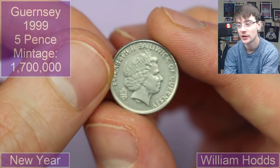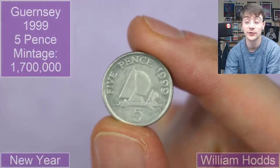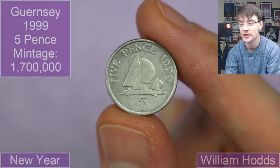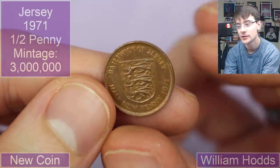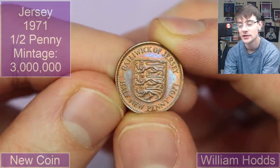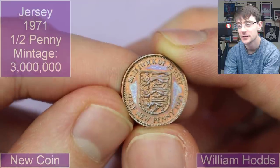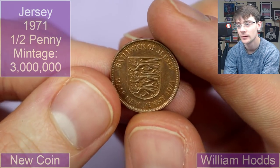A couple more coins — we've got a Guernsey, this looks to be a five pence. I don't have many five pence coins in my collection because there aren't many commemorative fivepences. This is from 1999 with a sort of sailboat — I do like boats on coins, so that's a plus. We wrap off with what's going to be a territory penny — a Jersey shield from 1971. Actually it's a half new penny — misread that. Very cool though, lovely stuff.